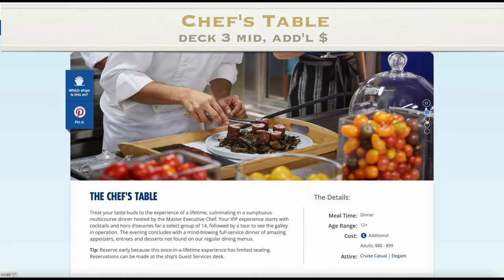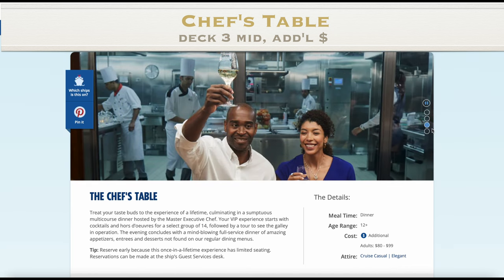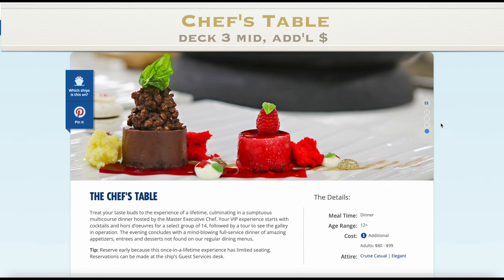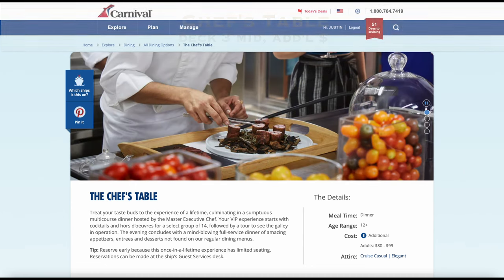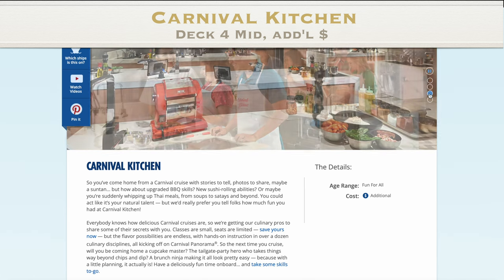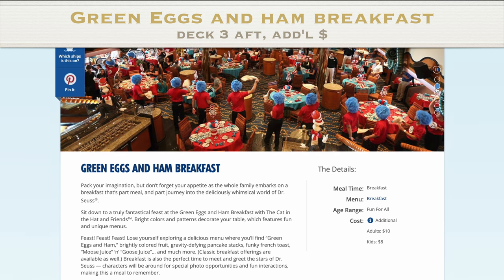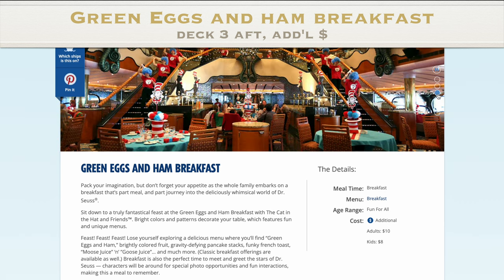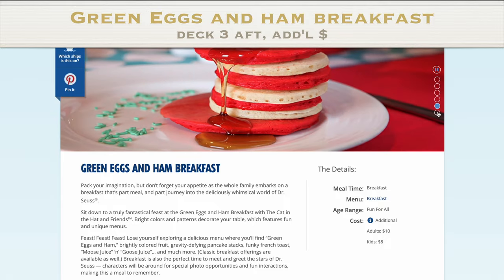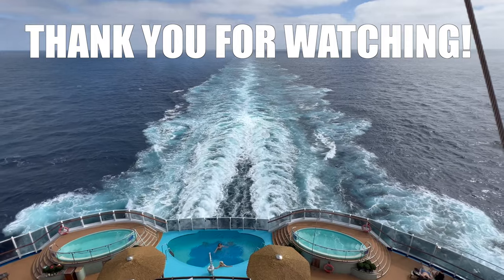Let me quickly show you a couple of dining experiences that may pique your interest. The Carnival Panorama has the Chef's Table, which is a VIP multi-course dinner hosted by the Master Executive Chef. The price ranges from $80 to $99 and it's for cruisers 12 and up. There's the Carnival Kitchen, which is a small cooking class at an additional cost. And let's not forget the Green Eggs and Ham Breakfast, a magical feast of colorful food with Dr. Seuss characters at $10 per adult, $8 per child, and under two is free.